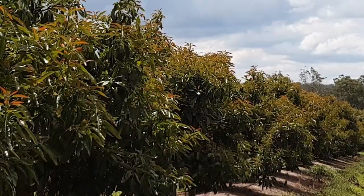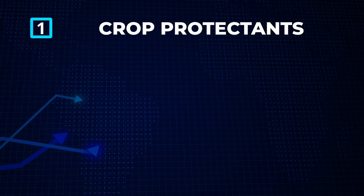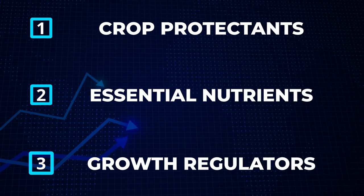Research has shown that as orchards mature, the volume and frequency of applying crop protectants, essential nutrients and growth regulators also increase.